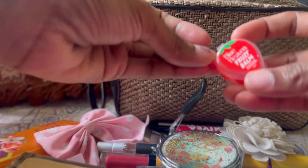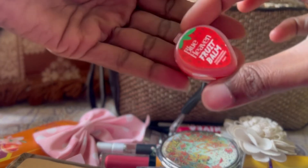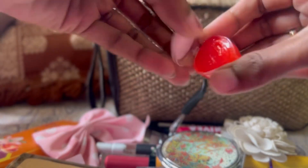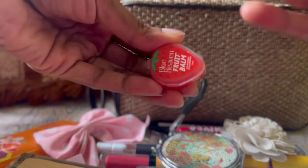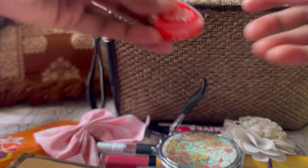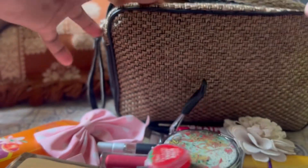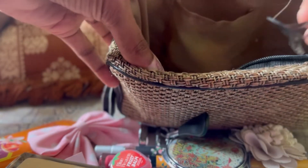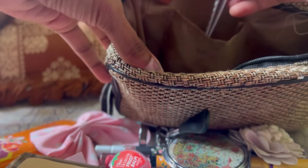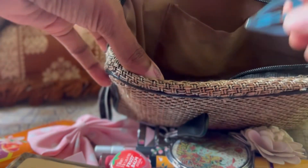Here's a lip balm — Blue Heaven Fruity Fruit Balm. It's cute but the drawback is you need another tool to apply it since you use your hands. I also have tic-tac clips and an eyebrow plucker — and that's it!